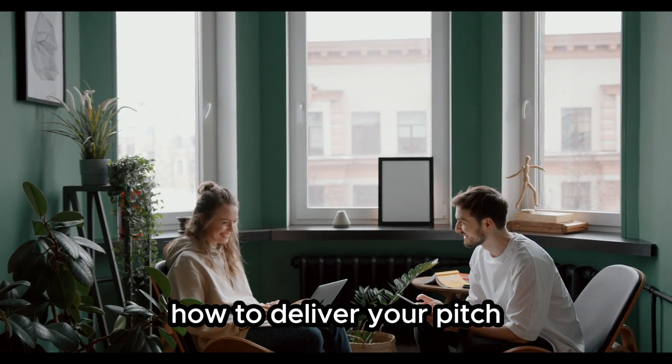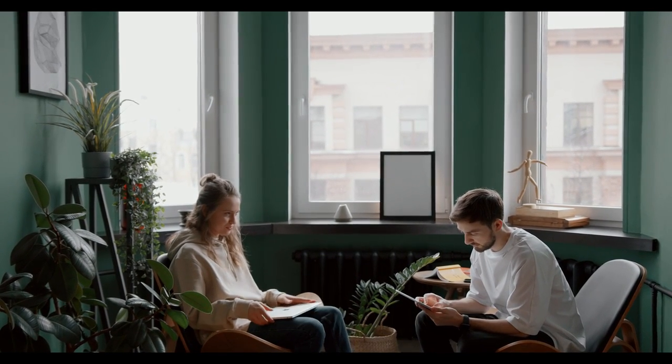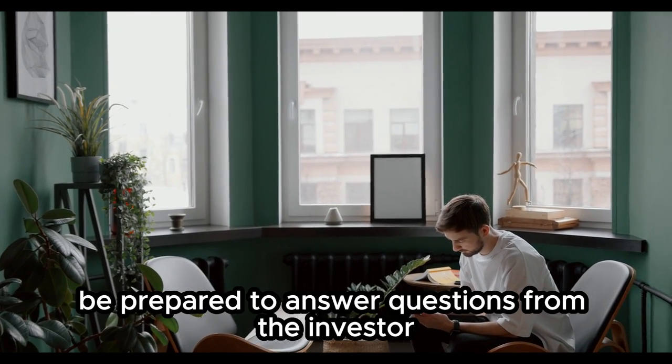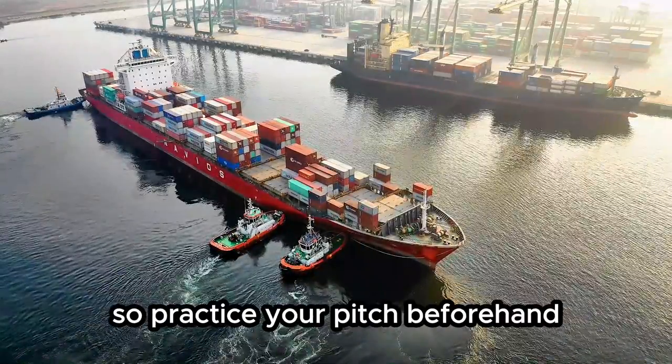How to deliver your pitch: when delivering your pitch, be confident and passionate. Use storytelling and visuals to engage the listener and make your pitch more memorable. Be prepared to answer questions from the investor, so practice your pitch beforehand.